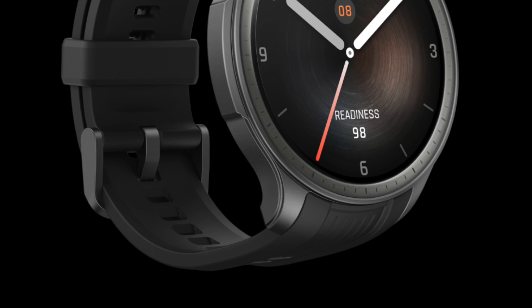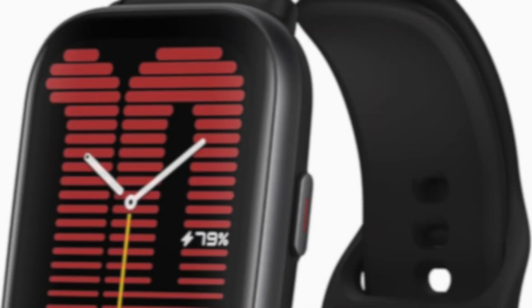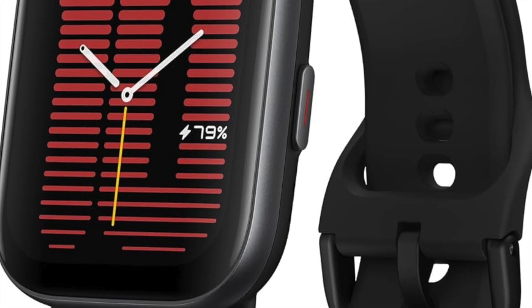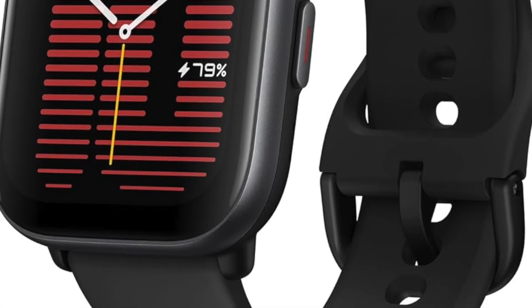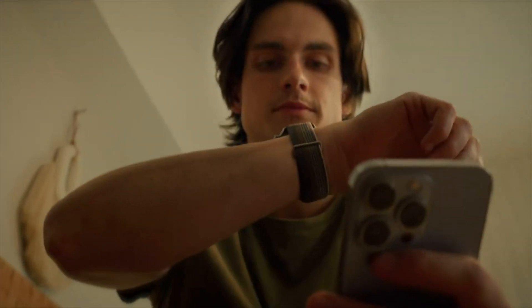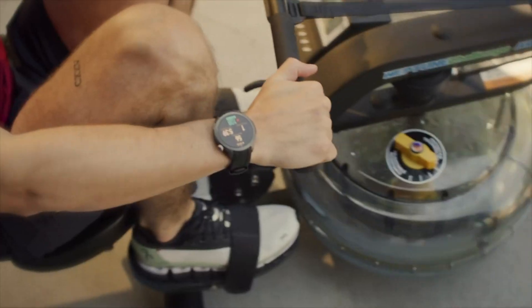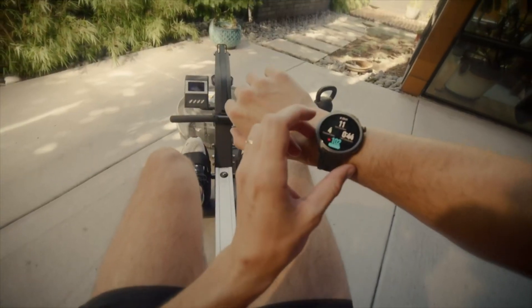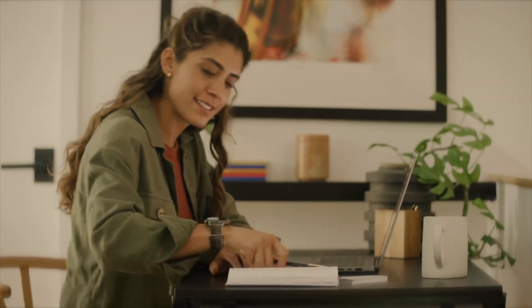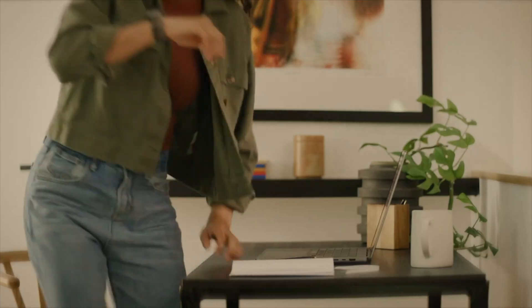To remind, ZeppOS 3.5 introduced new features such as Zepp Flow, offline maps, image message syncing, and enhanced health tracking. It debuted on the Amazfit Balance, but the company has been steadily rolling out that software version to other models in its lineup. The Amazfit Active received the update in early May, while beta testing for the T-Rex Ultra and Falcon models hints at upcoming upgrades. These consistent improvements set the stage for the much anticipated 4.0 release.